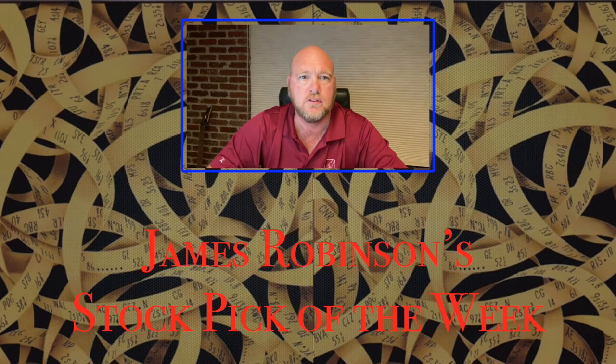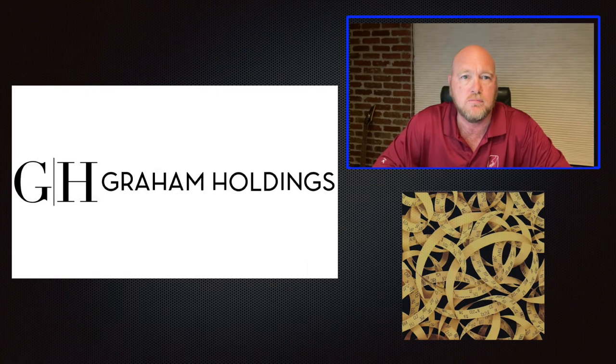Hi, I'm James Robinson, and this is my stock pick of the week. This week's stock is Graham Holdings, symbol GHC.